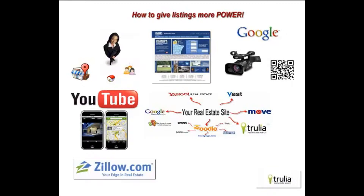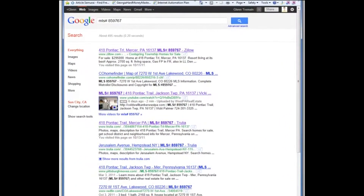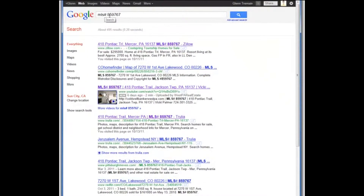Let me show you an example of that. We took an MLS number at random — if you put in MLS number 859767, you'll see that less than a week ago we did this. This has been on the first page of the search engines since day one. This is something you can show to your clients that they're getting maximum exposure.